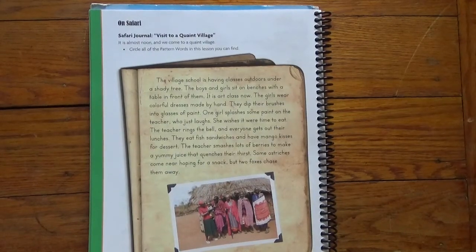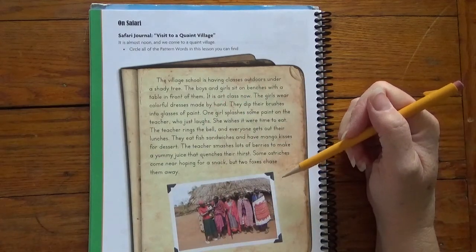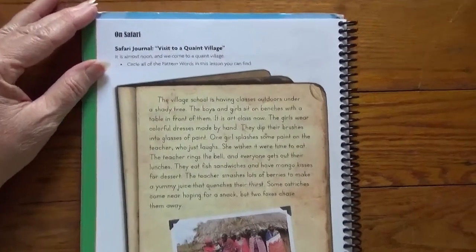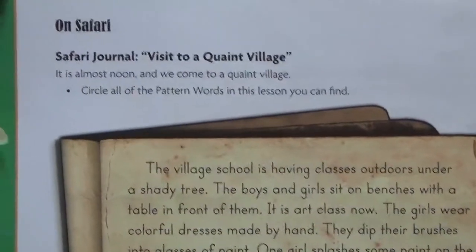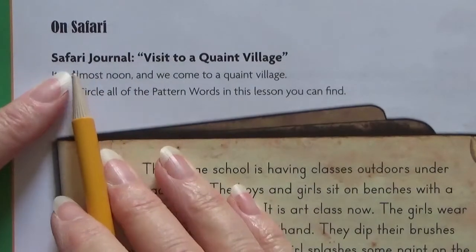Hello scholars! We're on our last page of Lesson 5. Every single lesson ends with a page from a safari journal. So we're going to look and see what the directions tell us to do. They're usually the same directions, but sometimes they switch one little word. That's why we've got to look carefully.